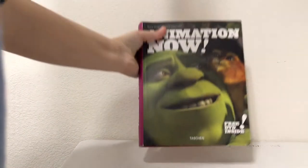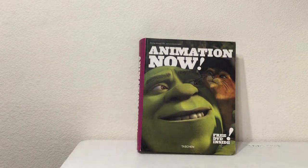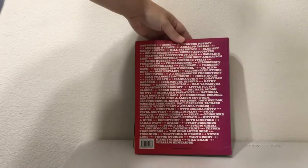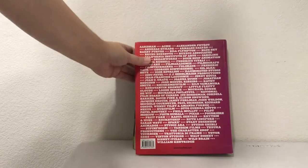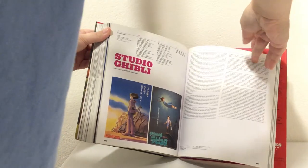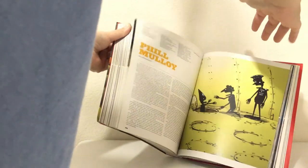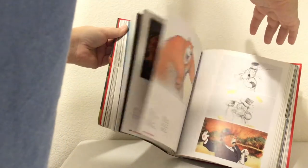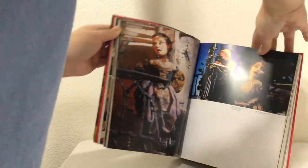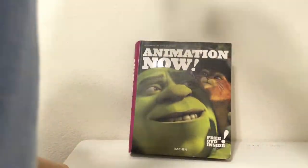We've got an Animation Now book — kind of gigantic, featuring Shrek. There's Studio Ghibli in there with a lot of good artwork, and Dreamworks — so there's information about different animation companies. Huge book.